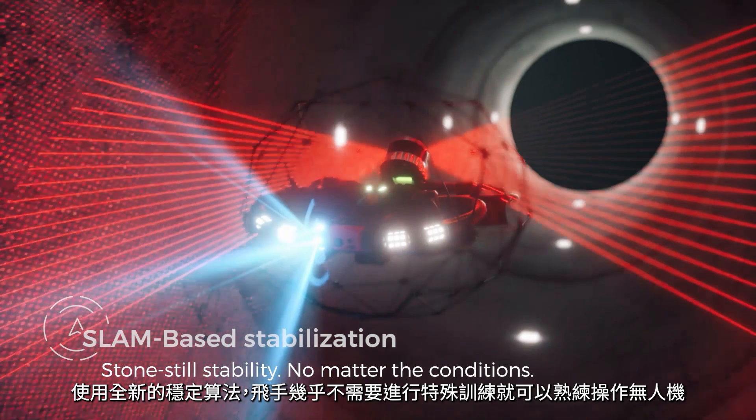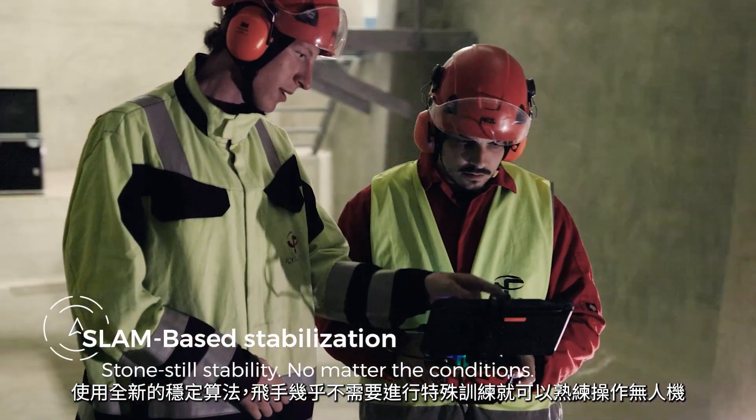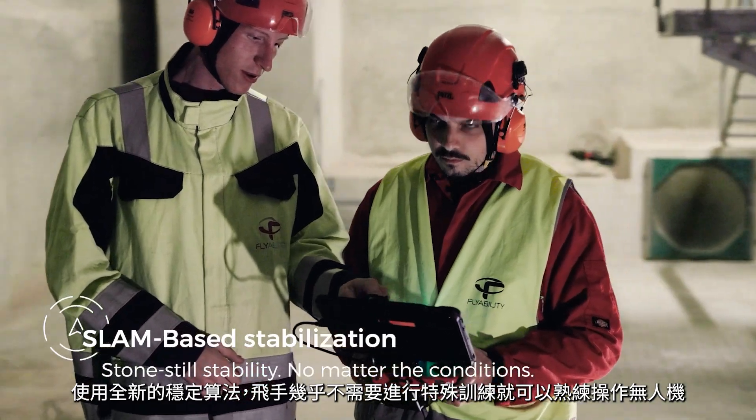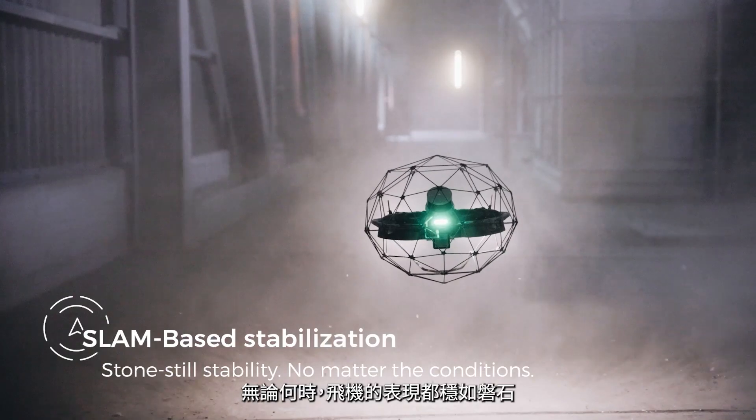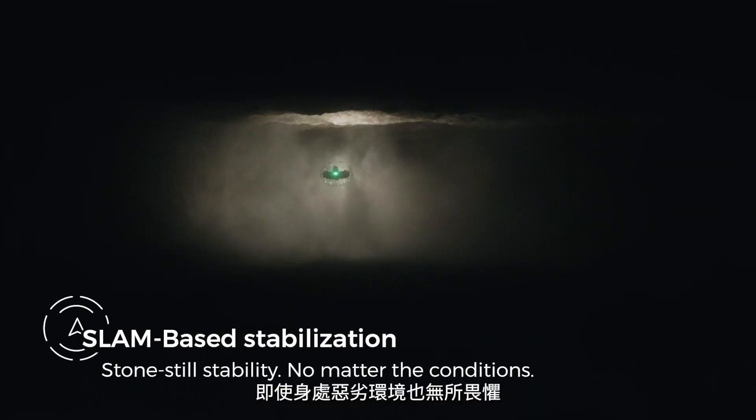With the all-new SLAM-based stabilization algorithm, pilots from all skill levels can perform complex missions with close to no training. Ilios-3 floats still as a stone, even in the toughest conditions.